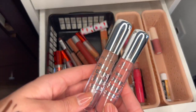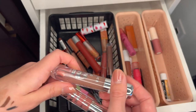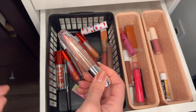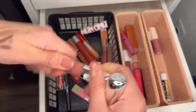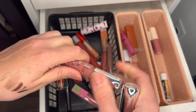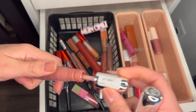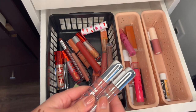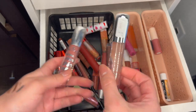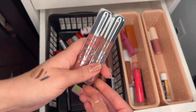Sad sad truth — these Essence Shine Lip Glosses are so old. This one looks gross and this one's just old. I've probably had these since 2015 or something. They're definitely too old, so sadly I'm going to have to get rid of them. I think I will have to repurchase a clear lip gloss because I really loved this one.